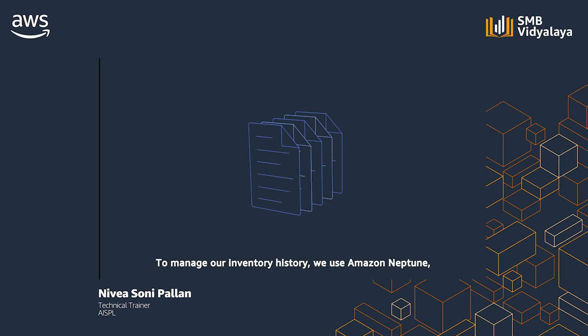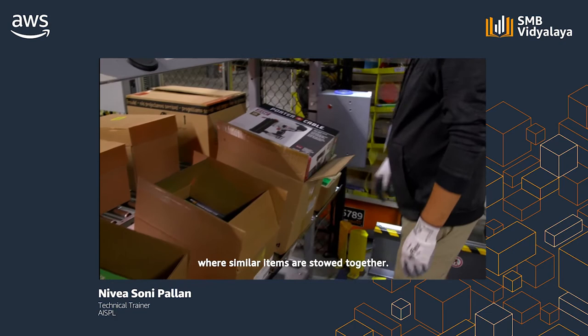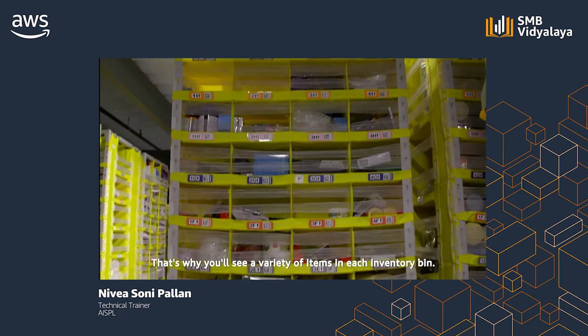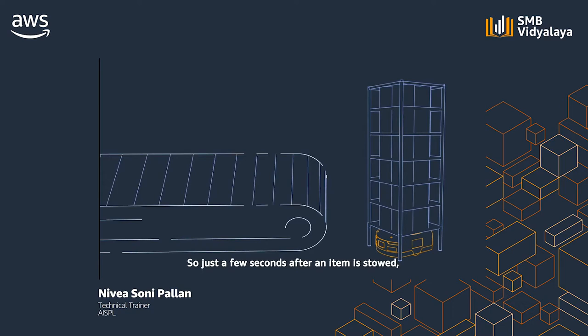To manage our inventory history, we use Amazon Neptune, a fast, reliable, fully managed graph database service from AWS. You might expect similar items to be stored together, but at Amazon we've found it's more efficient to stow products using a randomized method — that's why you'll see a variety of items in each inventory bin. Once that process has been completed, a physical and digital match is created in our systems, so just a few seconds after an item is stowed, you can order it on Amazon.com.